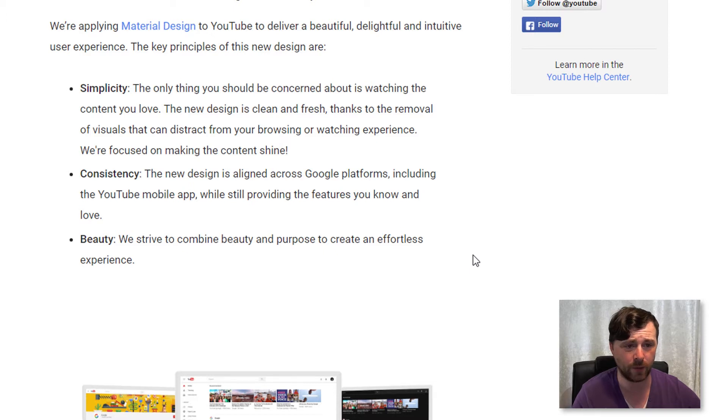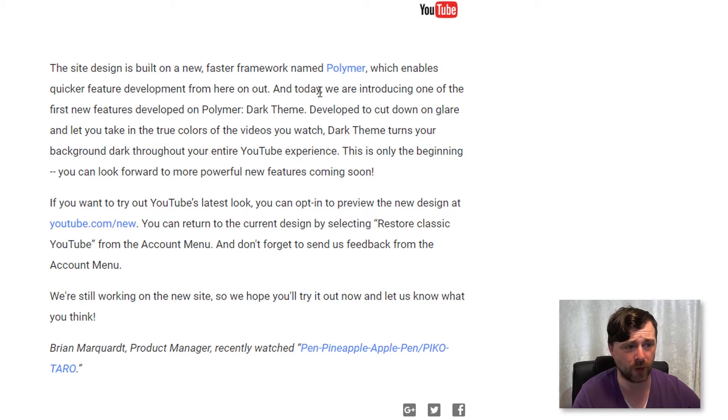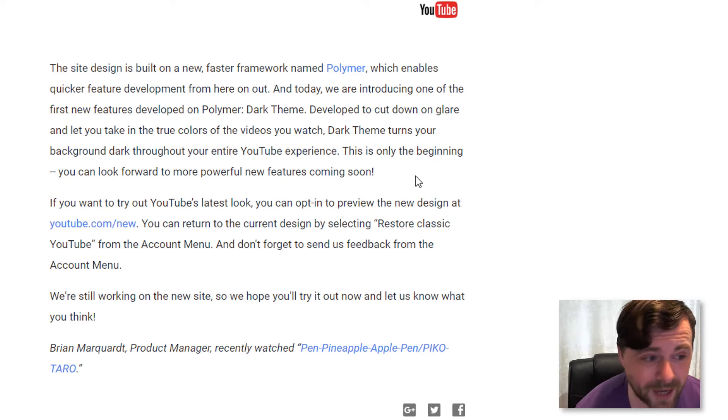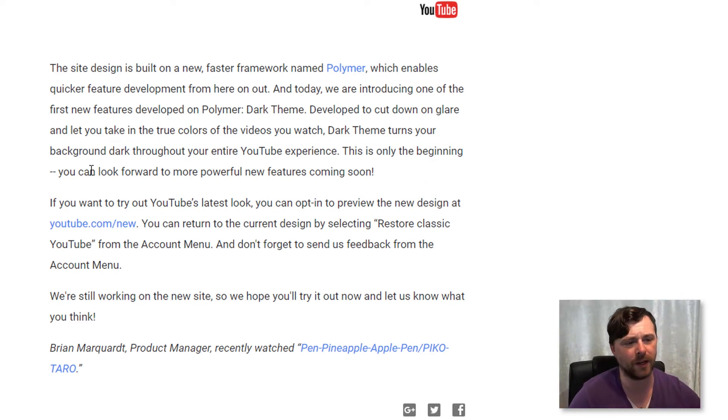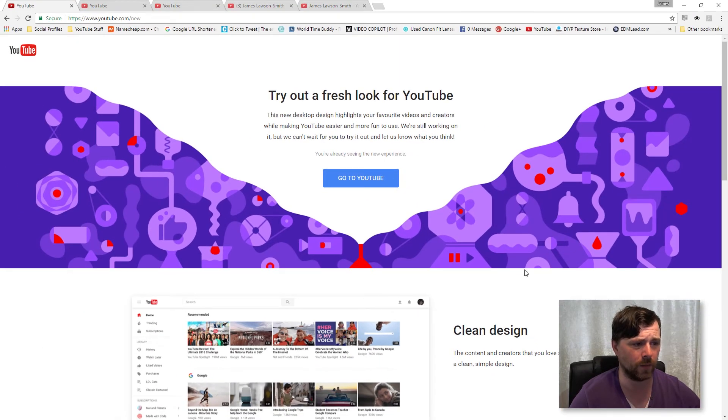Further on they explain that the new framework is called Polymer. Let's go over and click on youtube.com/new - I'll leave links to these articles in the description so you can read through for yourself. So here we go - 'Try out our fresh look for YouTube.'